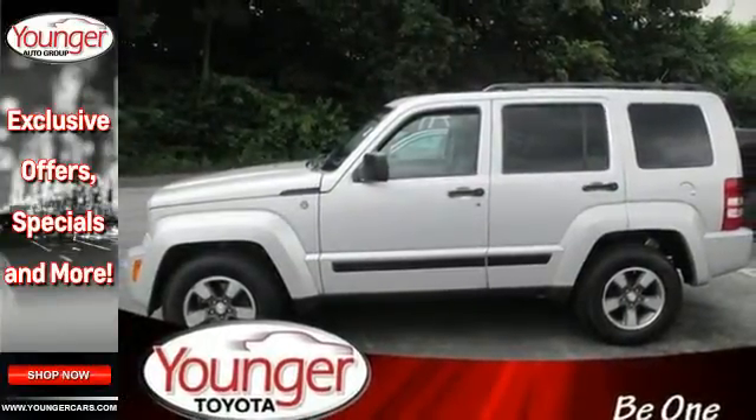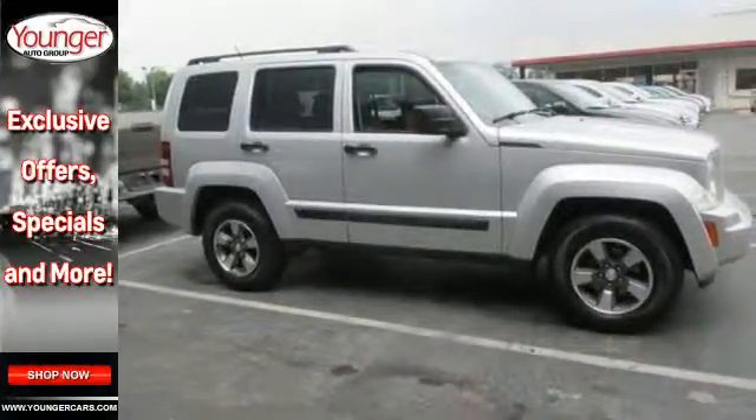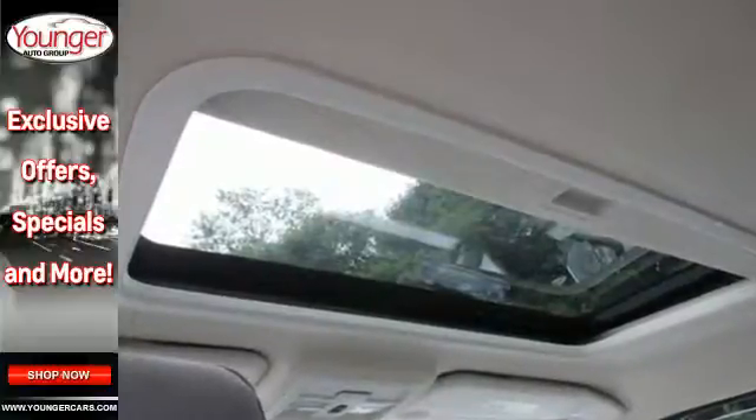If you are looking for the versatility and space of an SUV and the comfortable drive of a car, you've found it in this Liberty. Come on in today and see it for yourself.